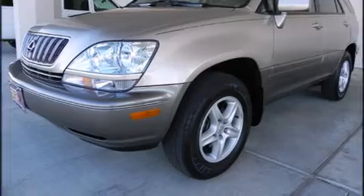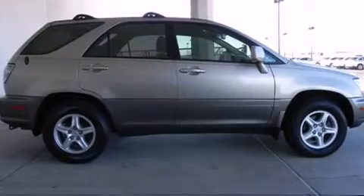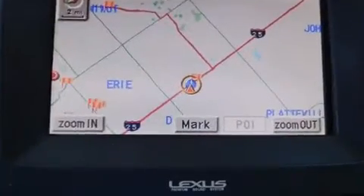Outstanding design defines the 2001 Lexus RX 300. With less than 40,000 miles on the odometer, this four-door sport utility vehicle prioritizes comfort, safety, and convenience.